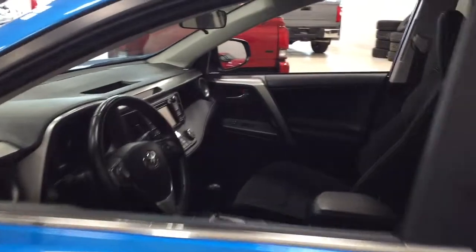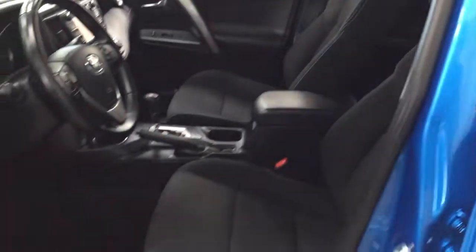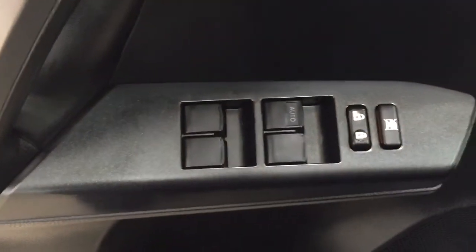Taking a look at the front dash and front seats, you have black cloth interior seat surfaces with a power driver's seat with lumbar support. You have your light controls, power lift gate release, and on the inside of the driver's side door you have your window locks, power locks, and window controls.